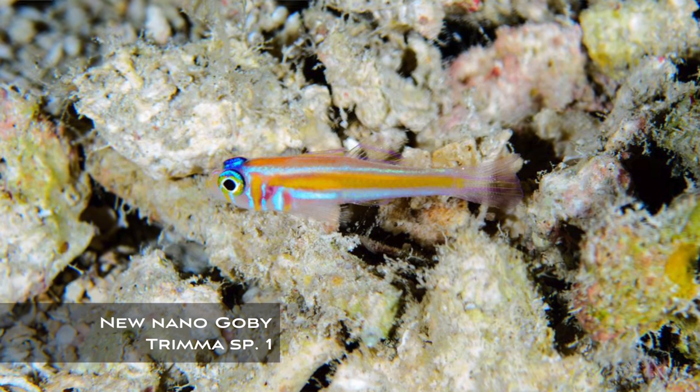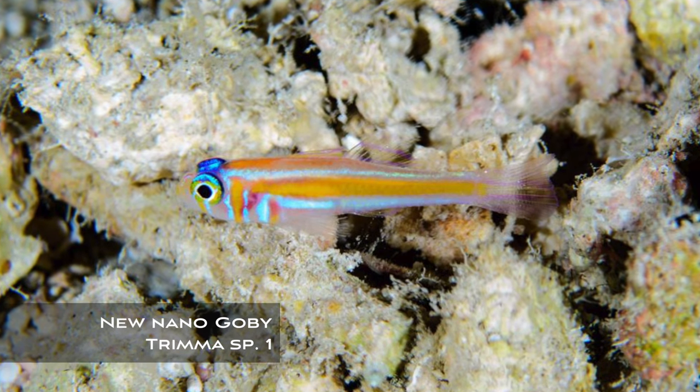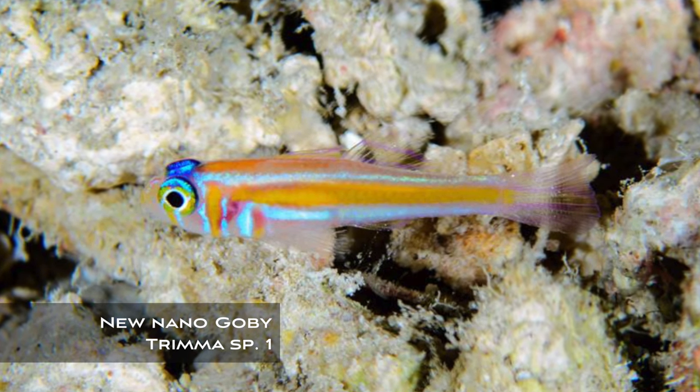Also new but not yet described is a crazy little specimen of Trimma from the deep waters of Palau. This photograph came to us from Dr. Luis Rocha, who is currently in Palau doing deep diving surveys along with the team from the California Academy of Sciences. This gorgeous little Trimma has a beautiful opalescent blue body, bright blue eyes, and a couple of horizontal orange lines, which is like no other species of Trimma we've seen before.